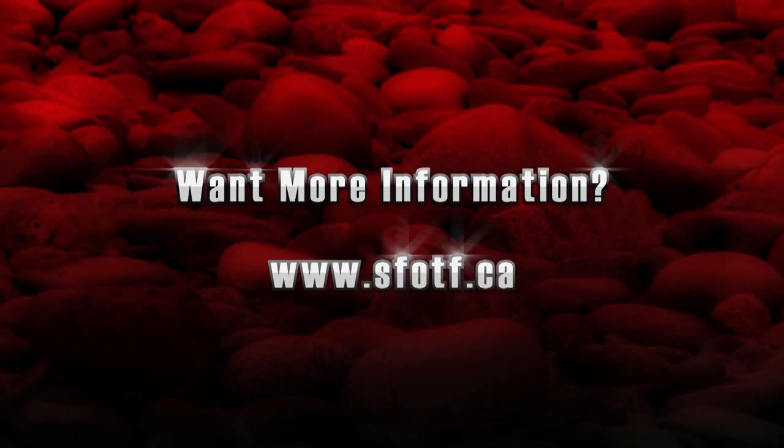Want more information? Visit us at sfotf.ca. To watch all our latest Sport Fishing on the Fly episodes and to order merchandise, head to www.sfotf.ca. And if you would like to book an adventure like this one, head to ontheflyadventures.ca and book yourself the trip of a lifetime.